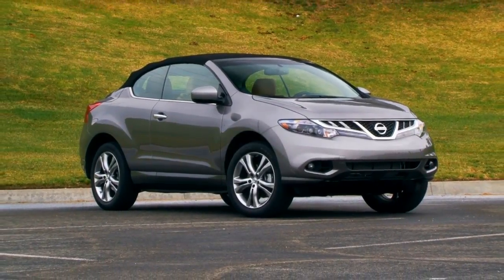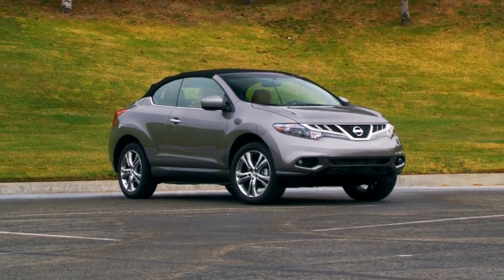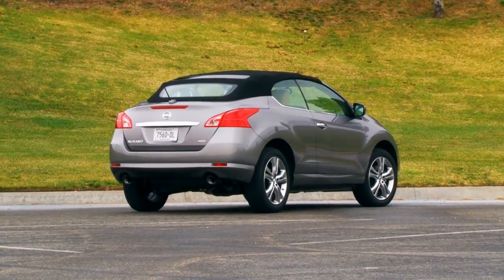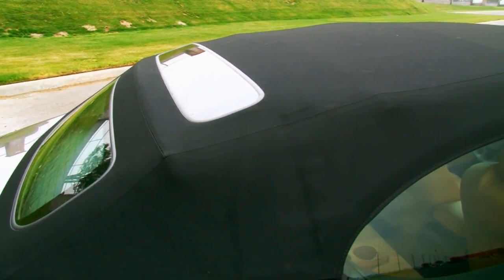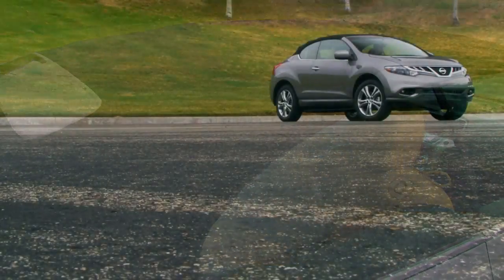Given its multifaceted uniqueness, this range-topping Murano is a born-and-raised attention-getter devised to fill a void that you never knew existed. To chop the top, Nissan turned to its 370Z Roadster automated top supplier, Magna International, to construct a hydraulic soft cover long and strong enough for the Murano.